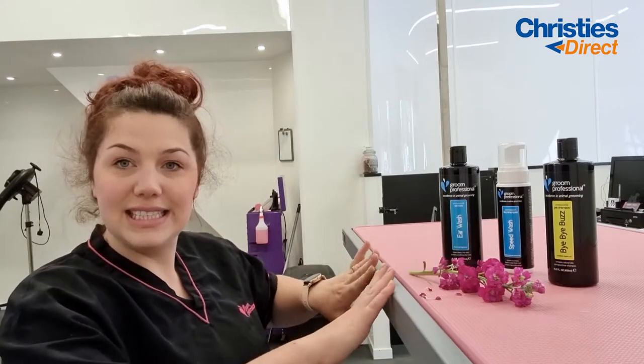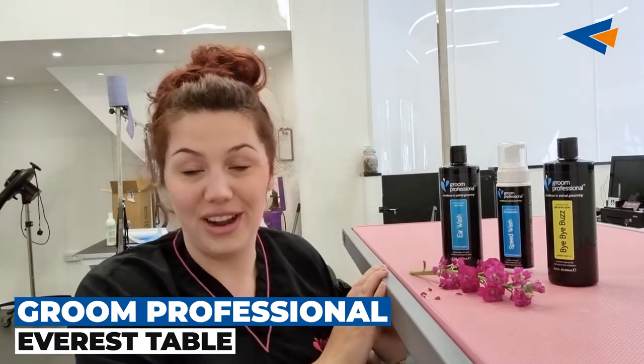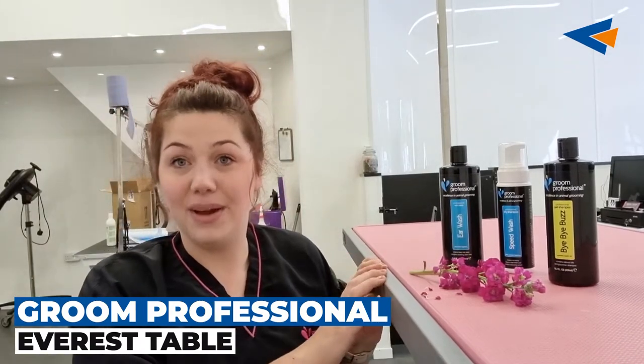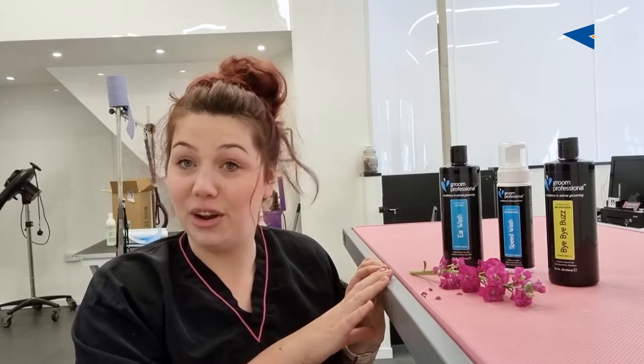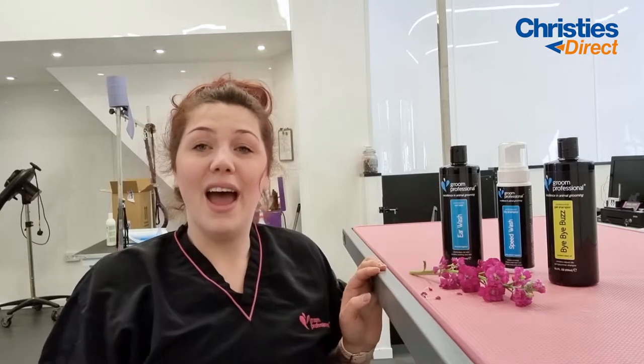My second product I'm going to talk about is this table. Look how beautiful it is. This is my Groom Professional Everest table. It's very shiny, very new and honestly I have no idea how I have lived without this beautiful bit of equipment. As you saw when I stood up, I'm about five foot ten, five foot eleven.